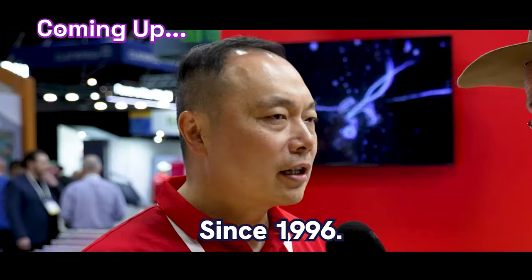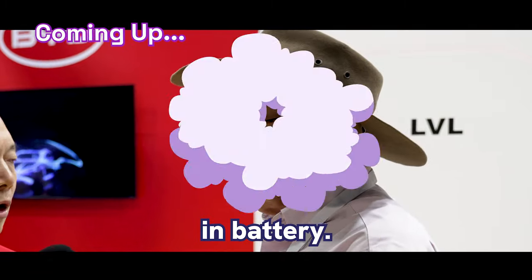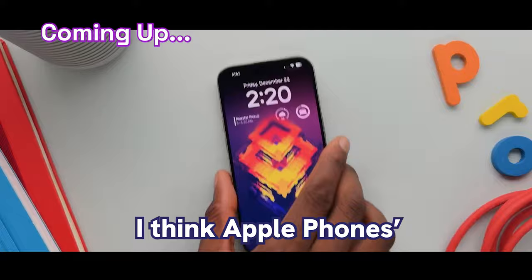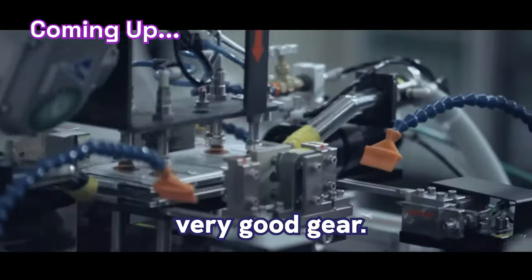BYD has a good name in batteries, and you've obviously been doing it for a while. Since 1996. That is very long in batteries. It is a Chinese-made battery, but from a quality point of view, I think of Apple phones made in China. So we actually know that China nowadays does make very good gear.